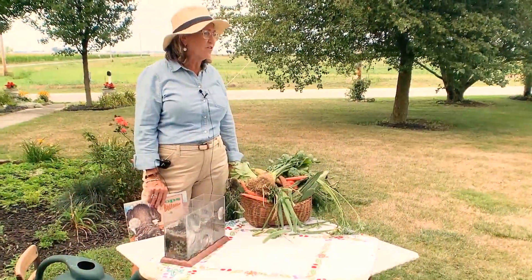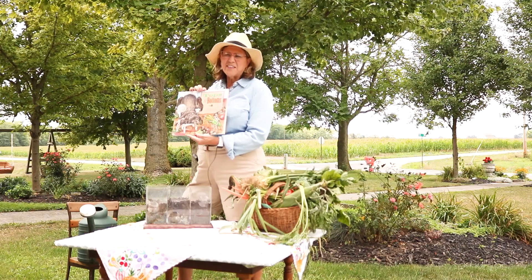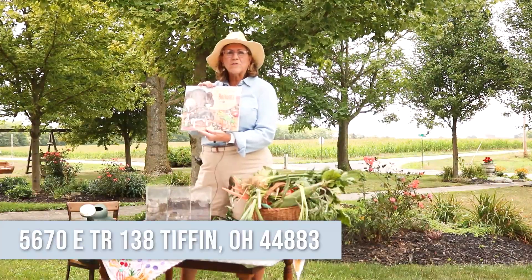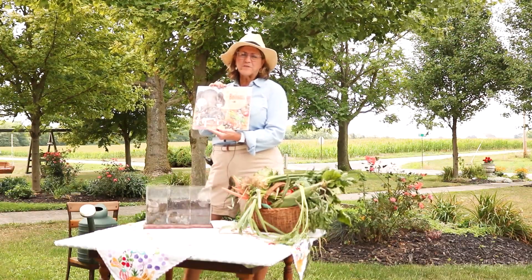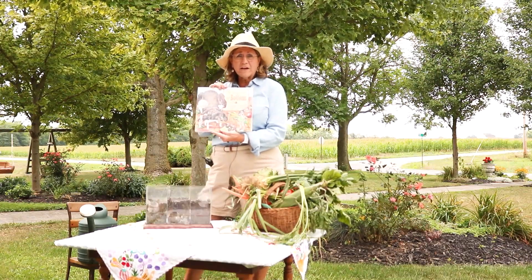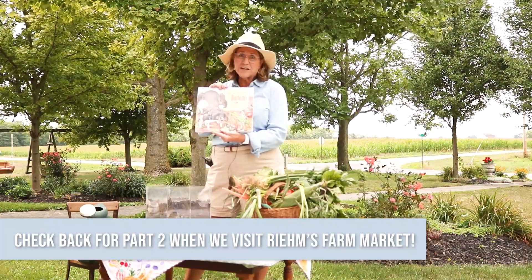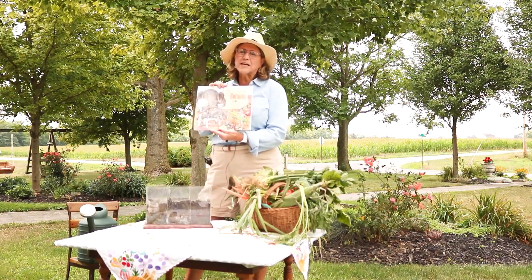Thanks for watching our video today where we learned about Tops and Bottoms by Janet Stevens. You can get it at your local library, or you can come out to our conservation farm, Miller Farm, where they're going to have all the pages of the book posted for you to read as you walk along the trails of our beautiful woods at Miller Farm. My name's Ann Kramer, and if you have any comments or want to tell me anything, I'd be glad to hear from you. Thanks for watching, and make sure you come back next week because we're going to talk about the bear and the hare and the trouble those two can get into.